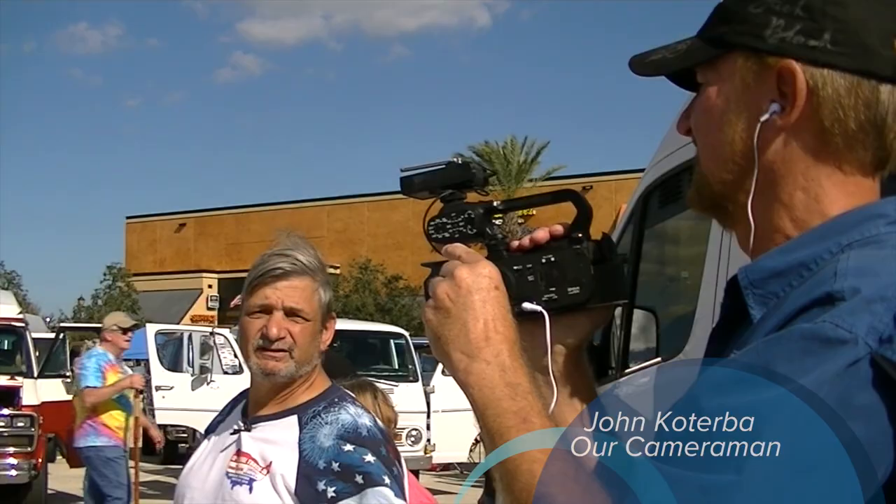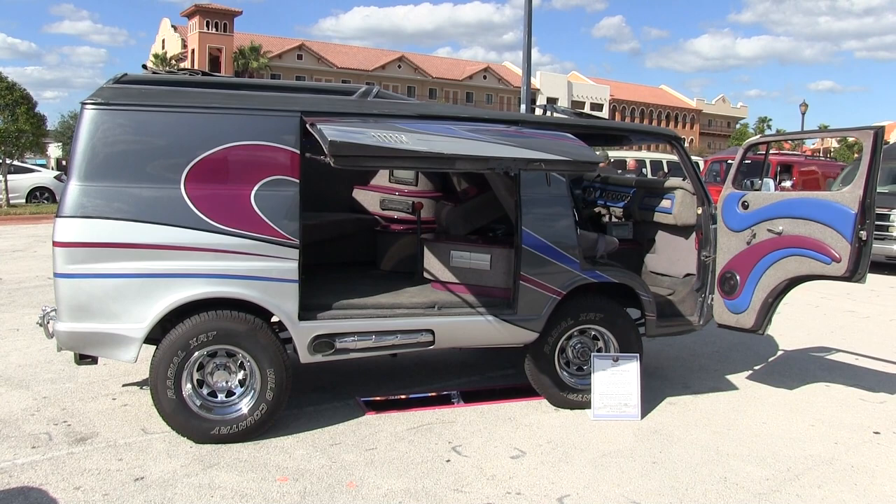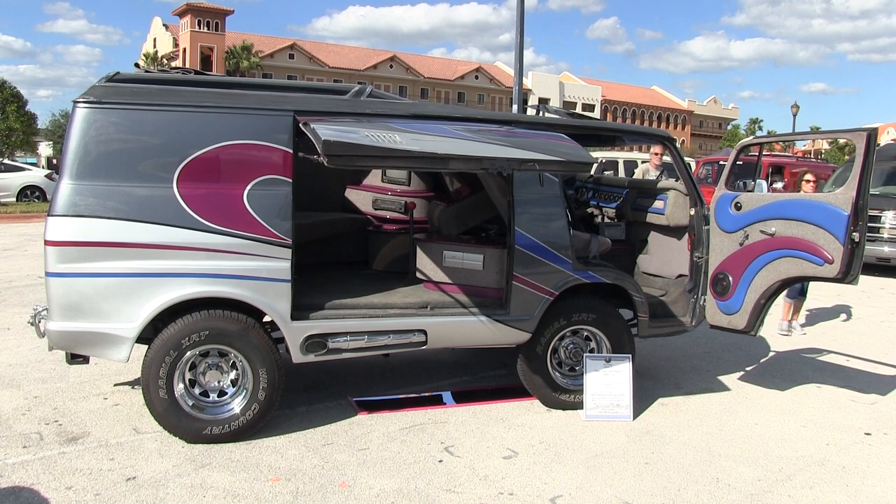I've got lots of specialty awards: Best Paint, Best Mural, Best Mechanical, Best Engineering, Best Engine, Best Interior, Best Exterior, Best Lighting, Best Radical, Best Radical 4x4, Best 4x4 — whatever you can think of.